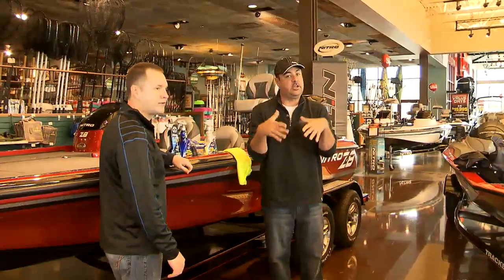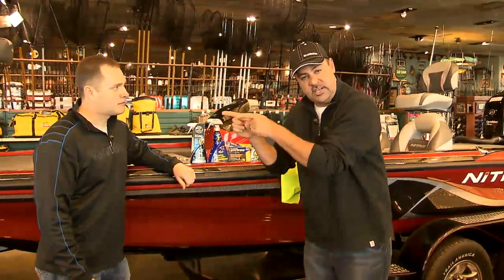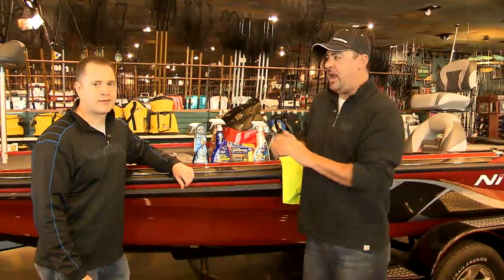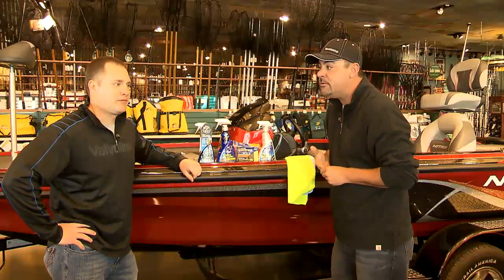Gang, every now and then I run across something, and you know me, I'm not a big sales pitch person, but every now and then we run across things on Zona's Awesome Fishing Show that you will use. This is my guy Jason from Eagle One Appearance Products, and these right here, if you own a boat, they're a must-have.